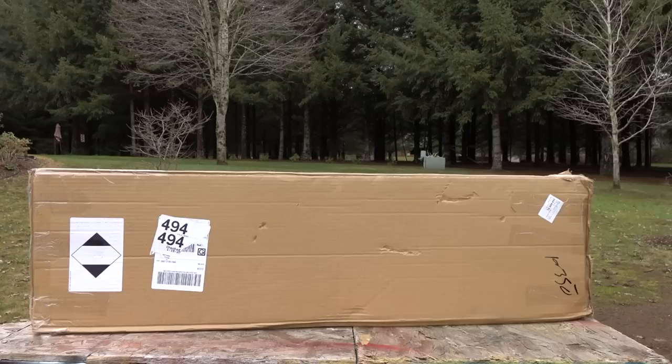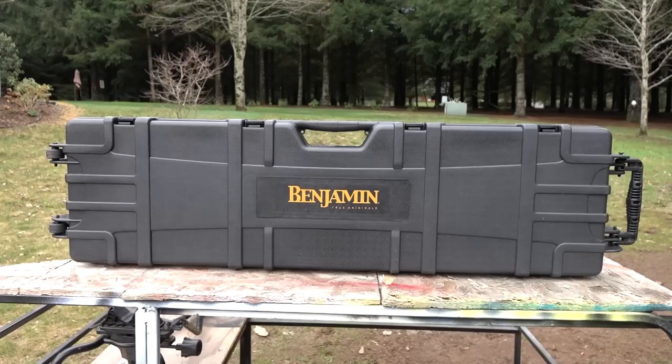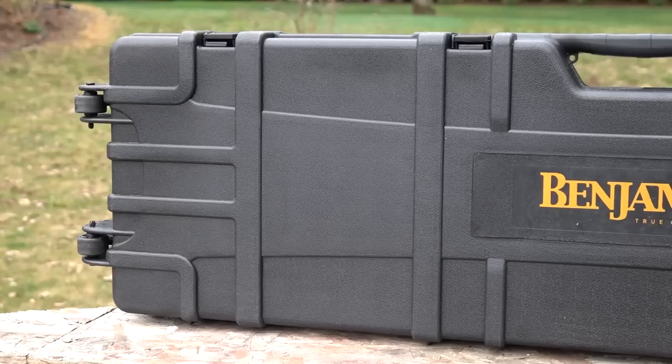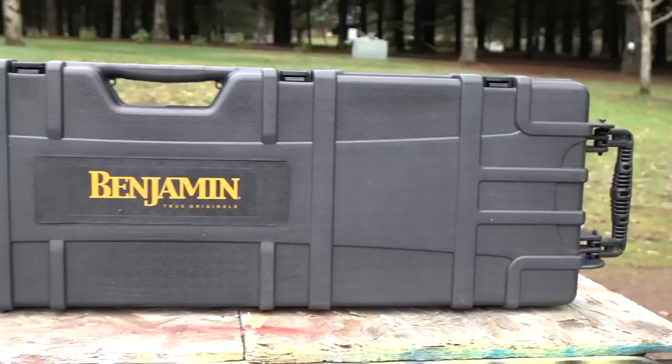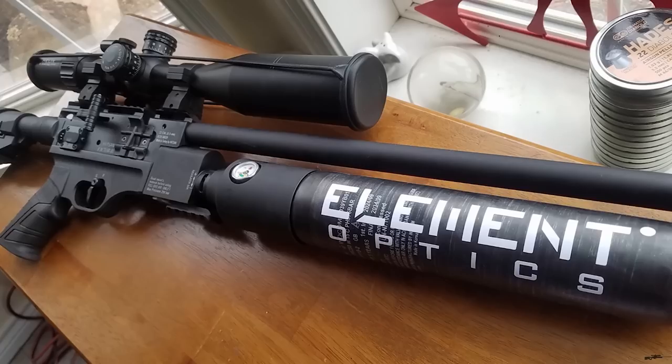I was originally going to do a direct comparison between this air rifle and the Hatsan Factor — compare everything about the two guns point by point. But then it became clear as soon as I started testing this that the Hatsan Factor just blows this gun away. There's just no contest. The Factor will be in stores within a couple months. I actually did a full review on the Hatsan Factor when it came out in Europe, and that was over a year ago. But that gun is awesome.